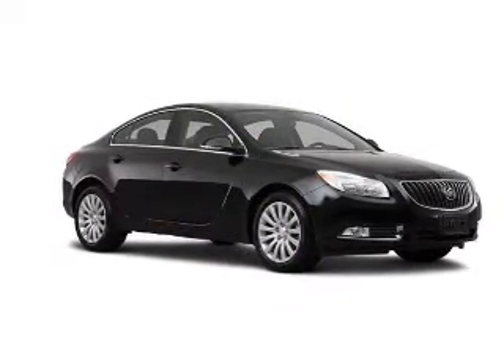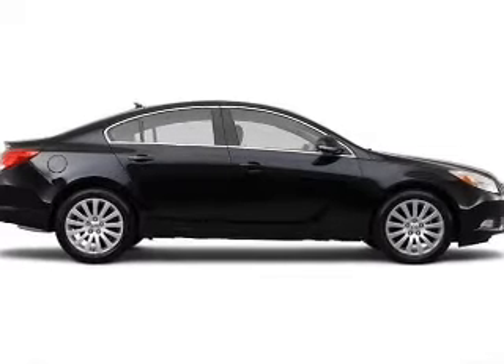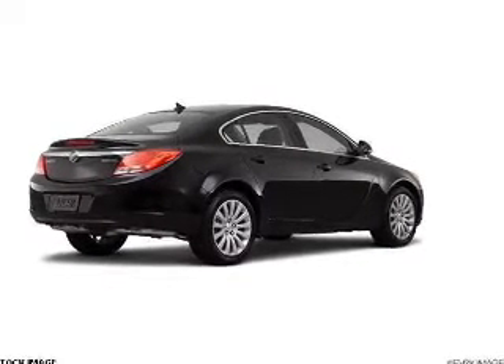With an efficient four-cylinder engine connected to a smooth-shifting six-speed automatic transmission, GPS navigation will guide you to your destination. Premium wheels lend a distinctive appearance.